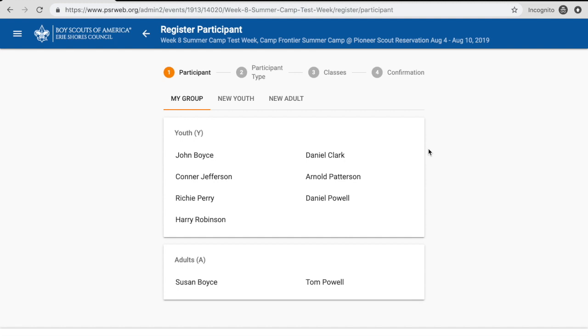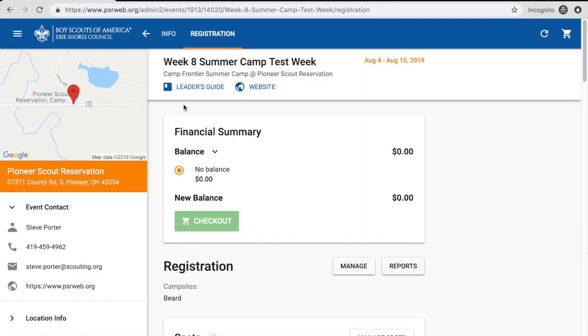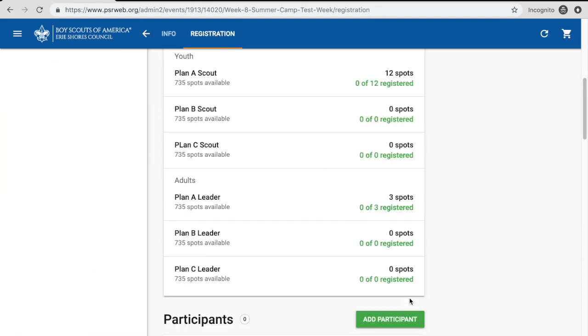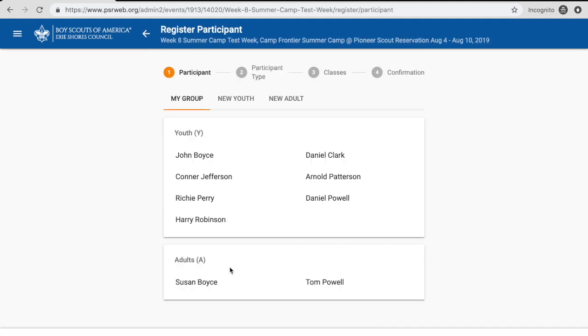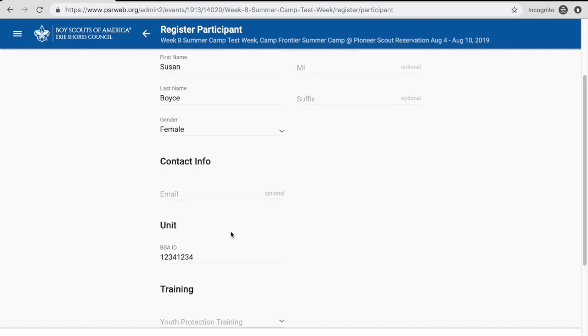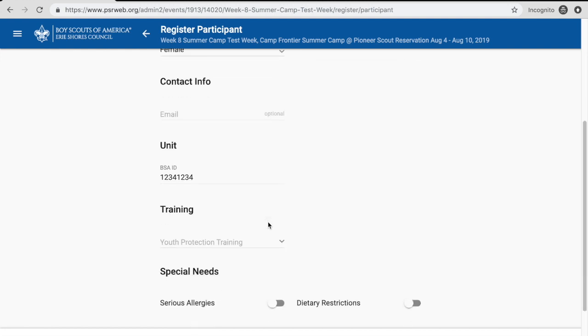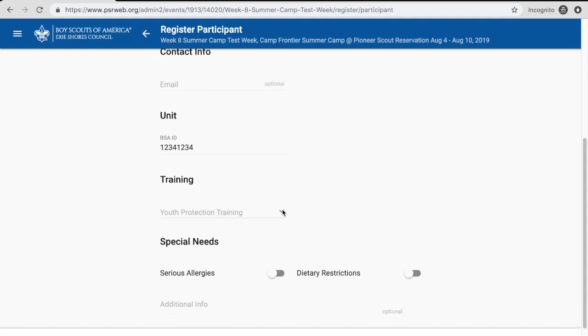When you're adding people into your roster for youth, make sure you include the date of birth and the gender. For adults, make sure you include the gender and their BSA ID. You will also need their youth protection training date — it's good to get that in early because the system is going to need those dates in order to register your leaders and it won't let you put them in without those dates.